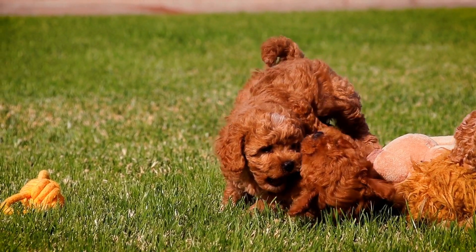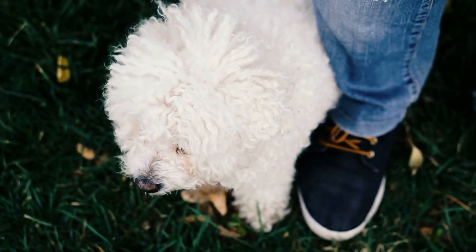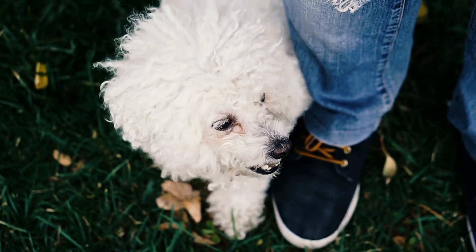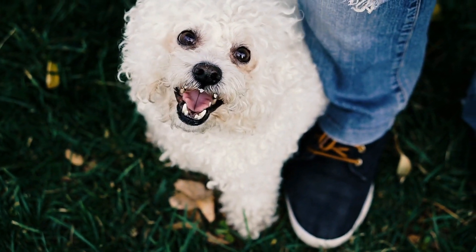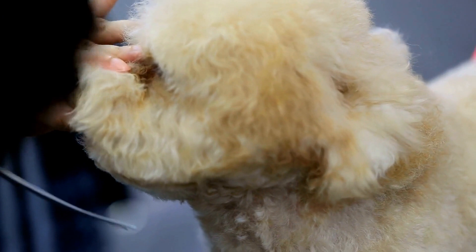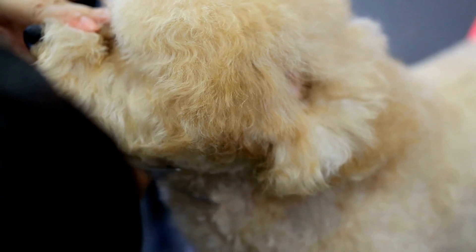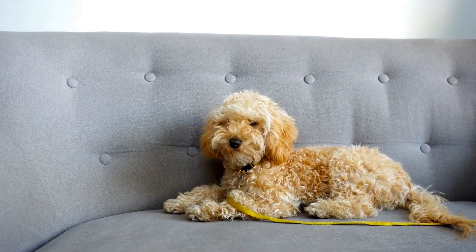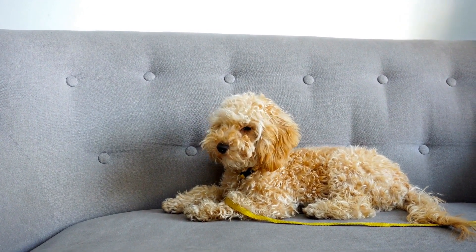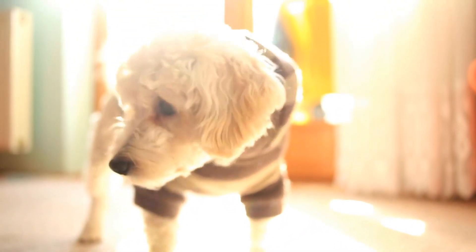In conclusion, the grooming process for a poodle is a comprehensive and vital part of their care routine. Regular brushing, bathing, professional grooming, and maintenance of their ears, nails, and paws are essential to keep their coats clean, healthy, and free from tangles or mats. Investing time and effort into the grooming process will not only ensure your poodle looks stylish and elegant, but will also contribute to their overall well-being. Remember to always use high-quality grooming tools and products, be gentle and patient, and seek professional assistance when needed. With proper grooming, your poodle will always look their best and exude confidence and charm.